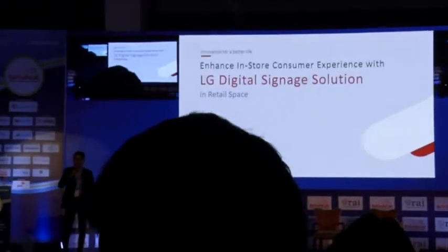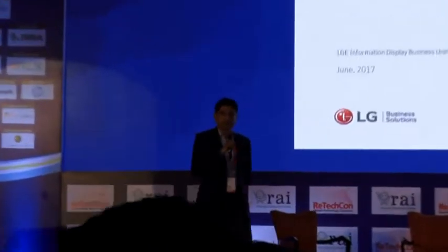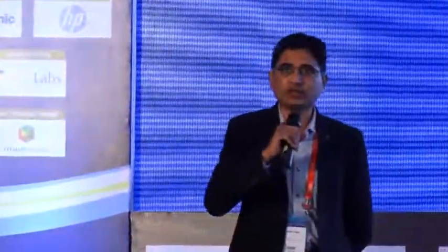As you have seen in the AV, we have a wide range of innovative digital display solutions, digital signage solutions. We just had a detailed interactive panel discussion on the customer experience — how do we enhance the customer experience? That is where exactly the LG digital signage solutions comes in place. We help you to enhance the customer experience.